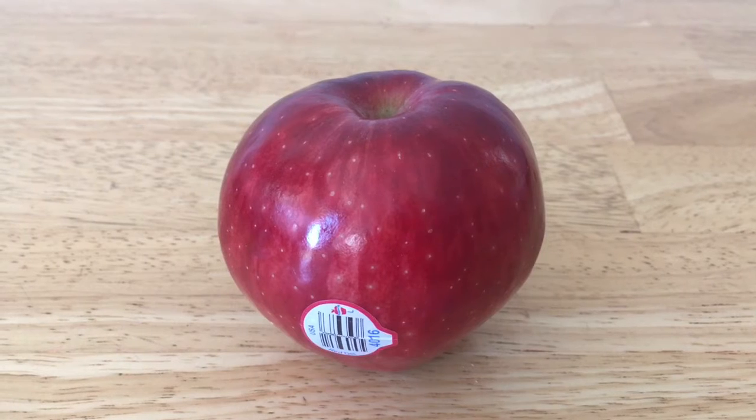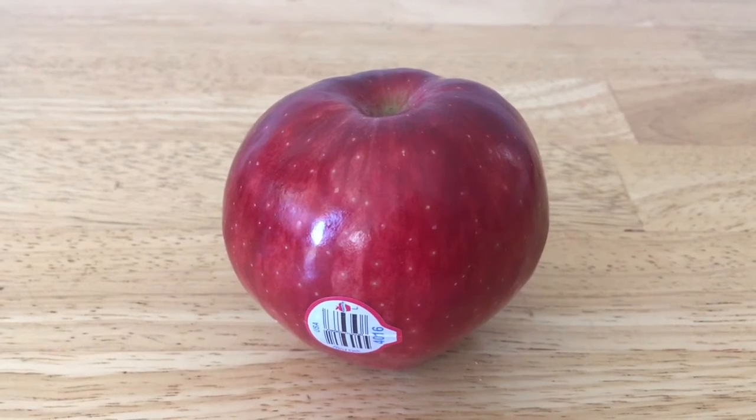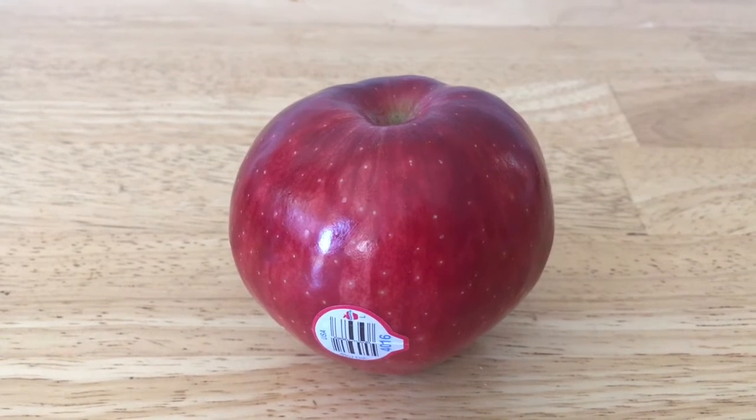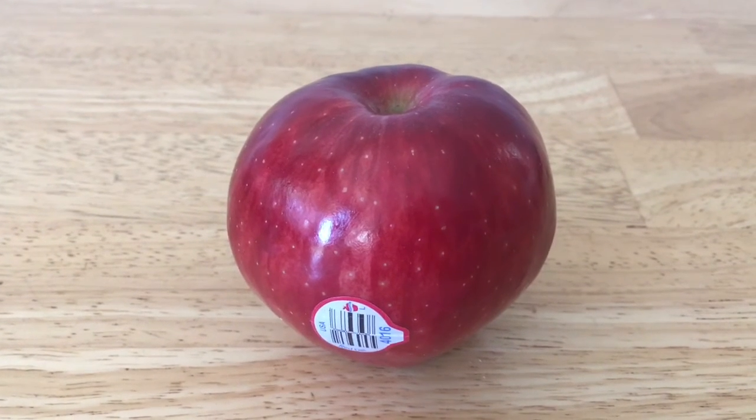I price matched this apple at 50 cents a pound, so this one apple is only 23 cents. Then I used a 25 cent rebate, so I got paid 2 cents to buy it.